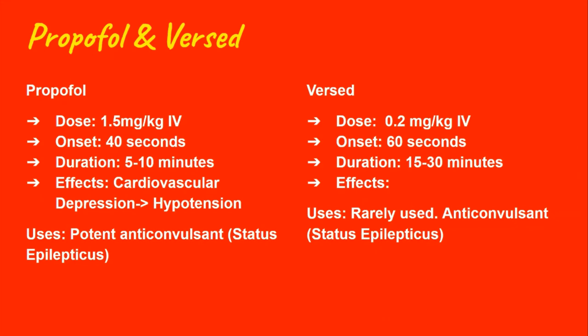Next we have propofol and versed. We pretty much don't use propofol or versed for intubations. Propofol we use a lot for conscious sedations. Both propofol and versed are often used as sedation for patients who are already intubated — so after the patient gets intubated, these two medications will be used as sedation. However, they are rarely chosen for RSI itself. Propofol dosing would be 1.5 mg/kg with an onset of approximately 40 seconds and a duration of up to 10 minutes.